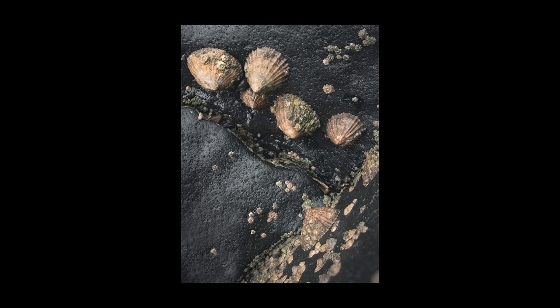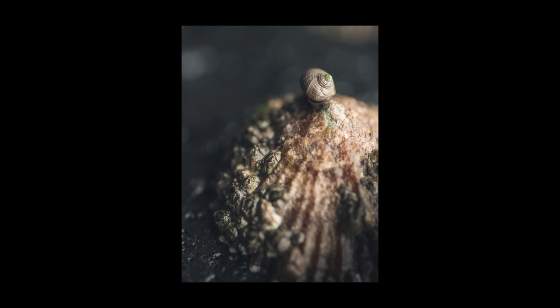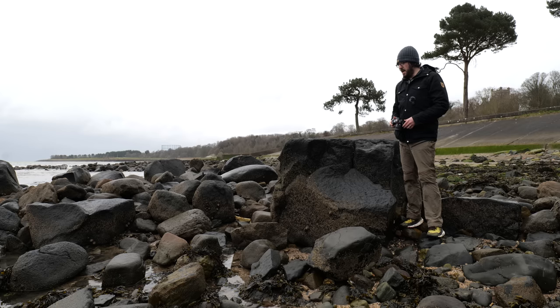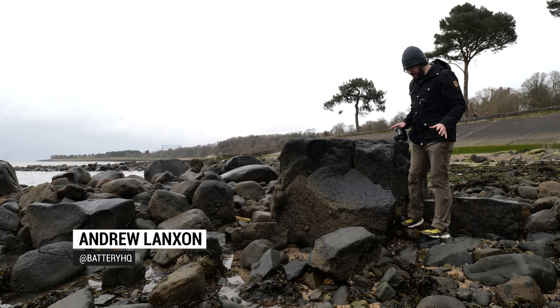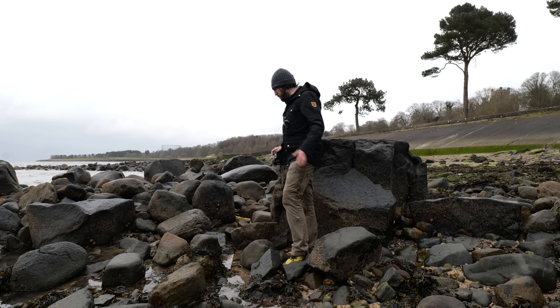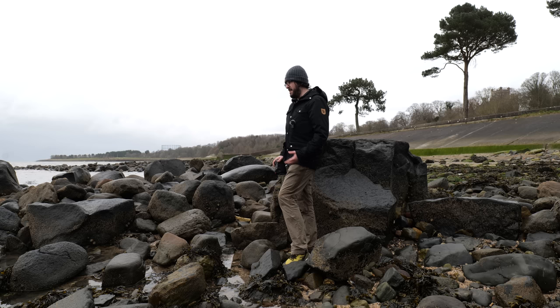In today's video I've come to the beach to find some macro inspiration to take shots just like these. It's just after high tide so the tide is moving out, exposing all of these rocks on this bit of beach. I've been wandering around exploring, seeing what the tide has uncovered — we've got shells, seaweed, rocks, limpets, all kinds of different things going on here.